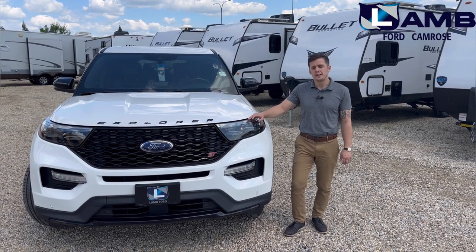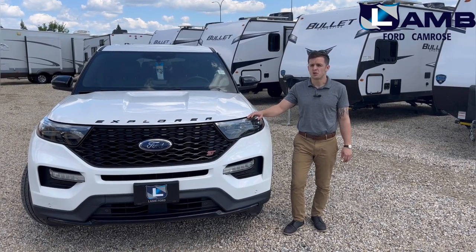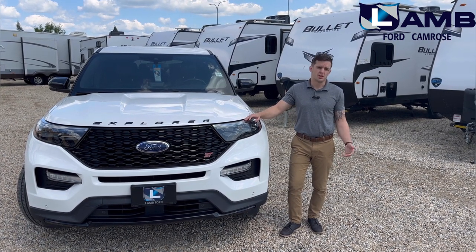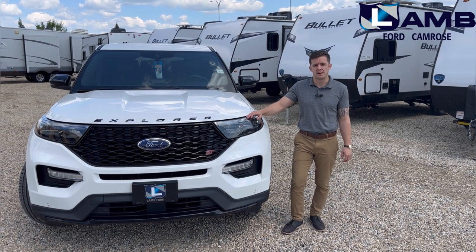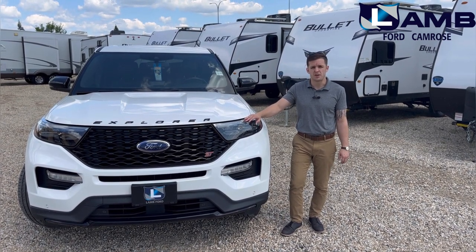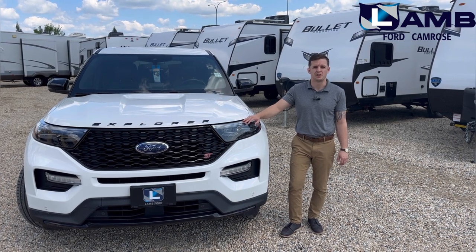Well folks, there you have it — the 2020 Explorer ST. Please keep in mind that if you're looking to get into the world of holiday trailers but don't necessarily need or want to move into a half ton truck, keep the Explorer open as an option. If you have any questions, my name is Aaron — please call, click, or come on down.